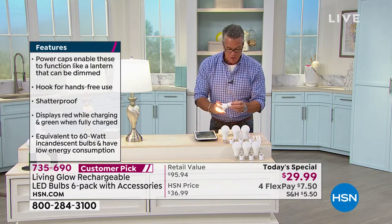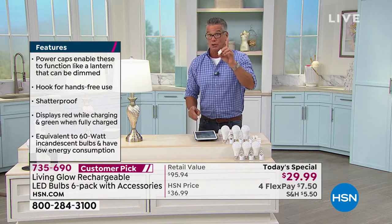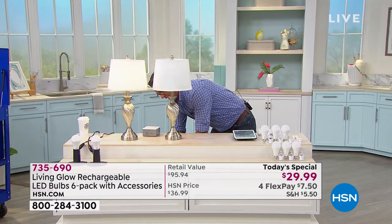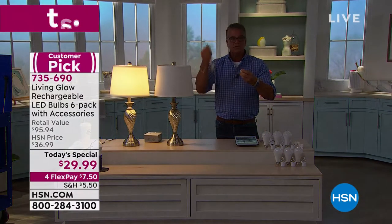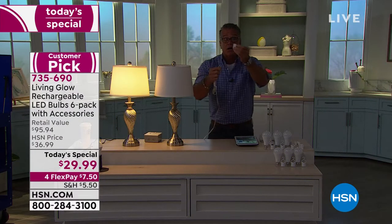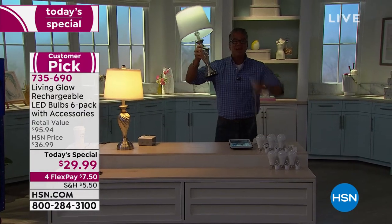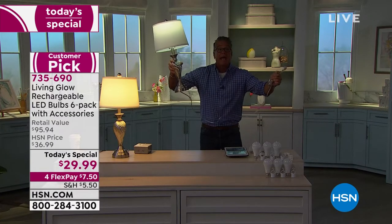We're going to give you three of the adapters that allow you — this is even more cool — to unplug your light like this. So I just unplugged a regular lamp with one of our bulbs in it. Remember, I'm completing the circuit — you put the end cap on, the light goes back on. Look, I can take my lamp outside. I don't need a plug. It's running off the battery and I closed the circuit.